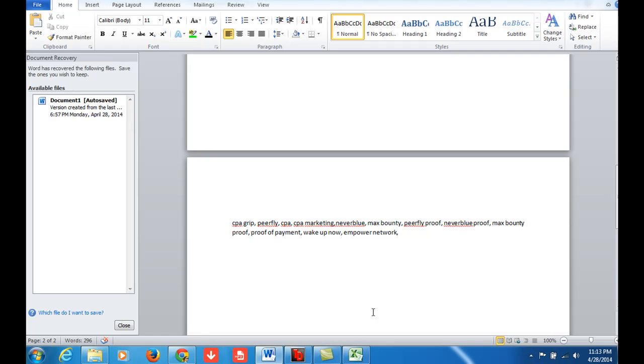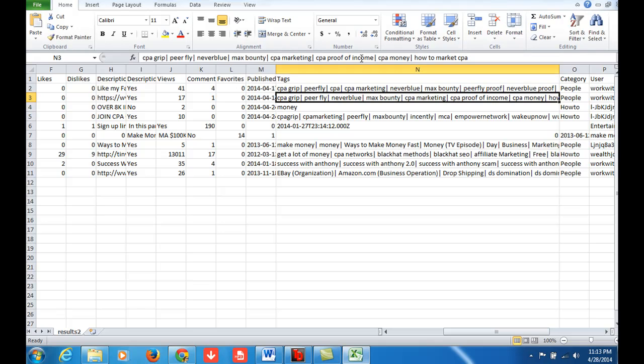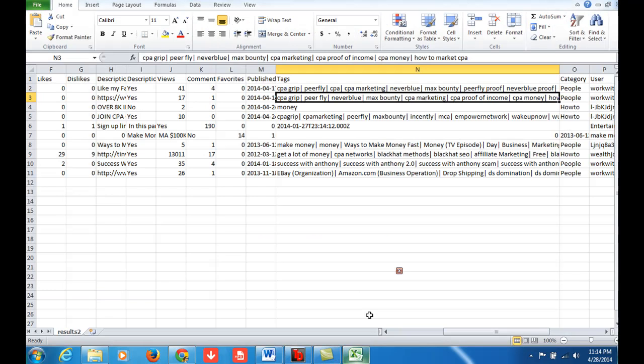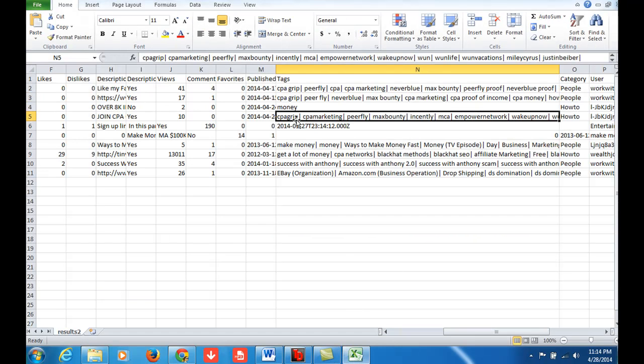Let's see what else we can get from this. We said video two — this looks about the same. Let's see: CPA marketing, CPA marketing. Let's actually go back and get these last few right here. Let's put it into Word, do the same thing. Now let's go back to the software to look at this next video.